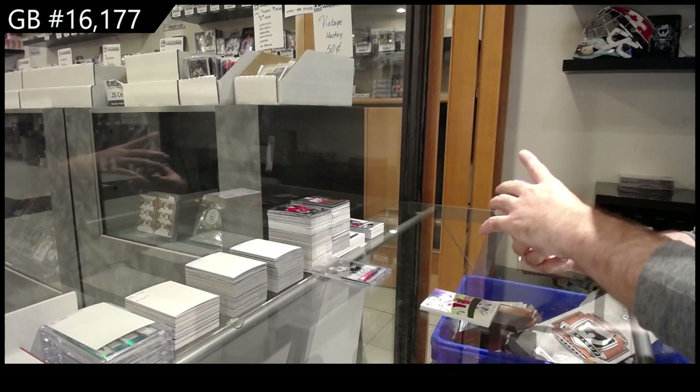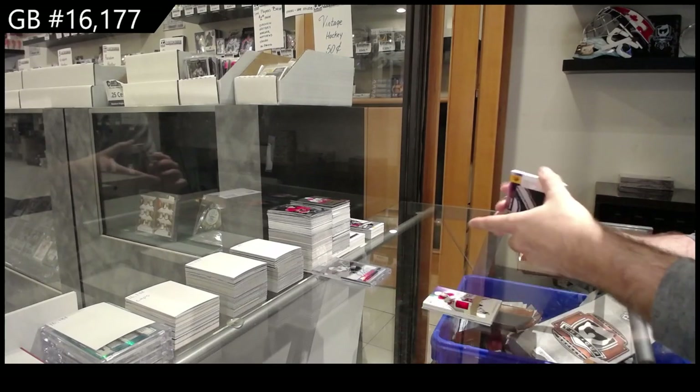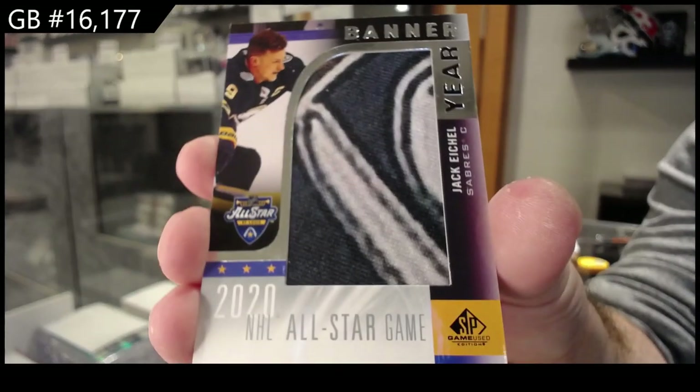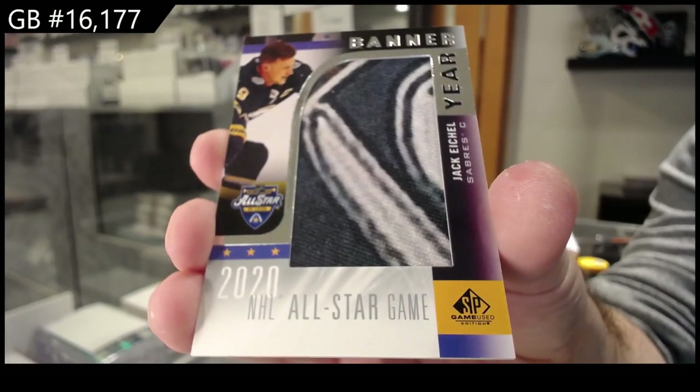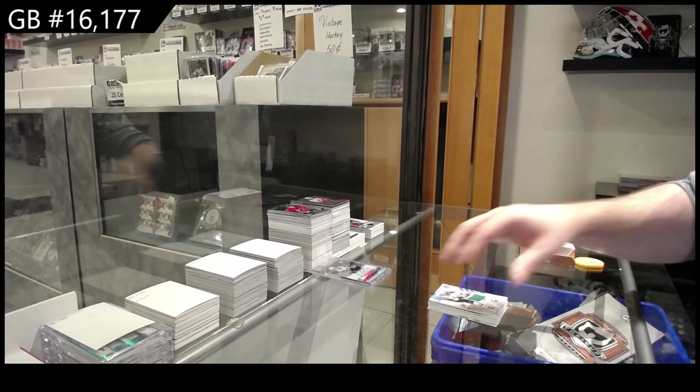For the Montreal Canadiens, Romanov rookie jersey. A Banner Year, Jack Eichel, Buffalo Sabres. And Dallas Stars, Jamie Benton jersey.